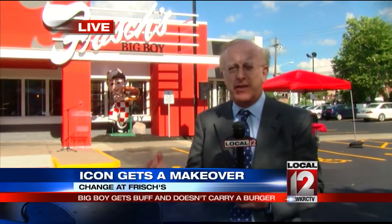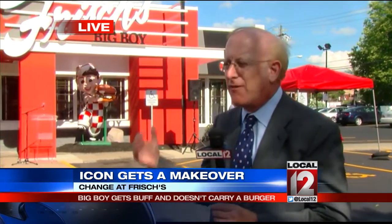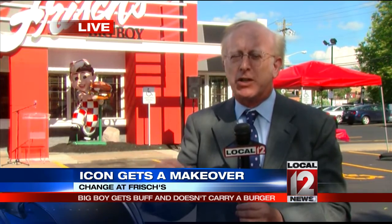The Big Boy is a Cincinnati icon, along with Fountain Square, the Tyler Davidson Fountain, and the Carew Tower. Maybe not quite that big an icon, but everybody knows the Big Boy. But here's what's going to happen — there's still going to be a Big Boy, but the Big Boy's going to look a little different to keep up with the times.